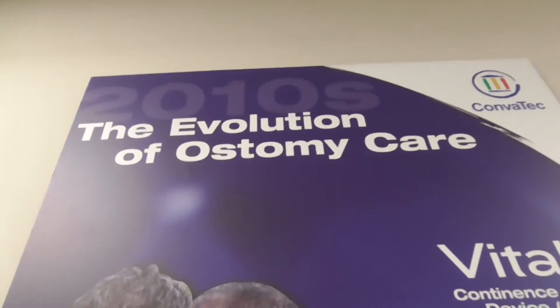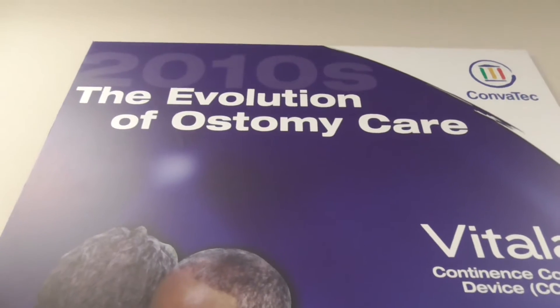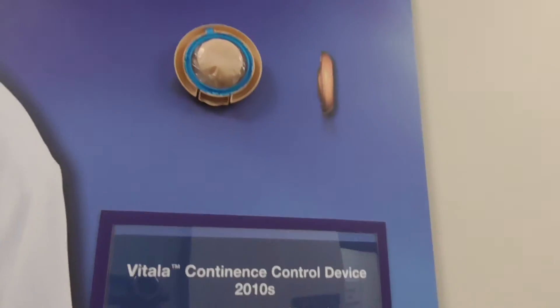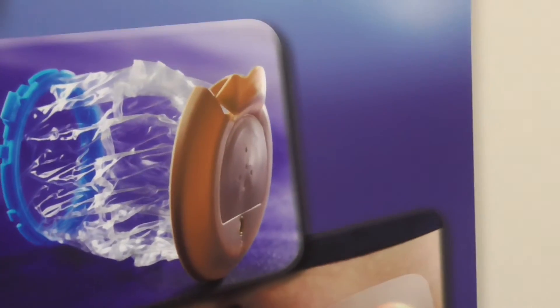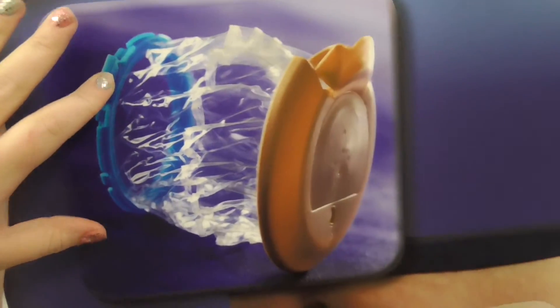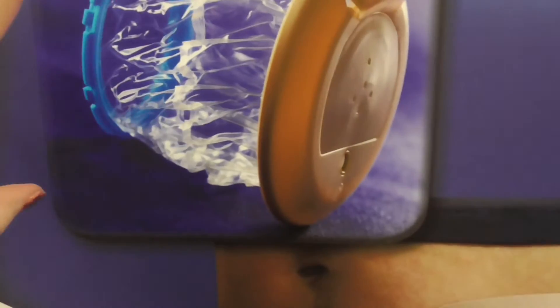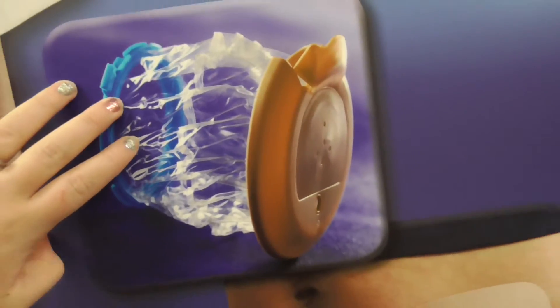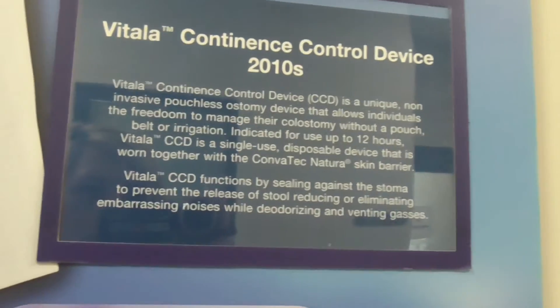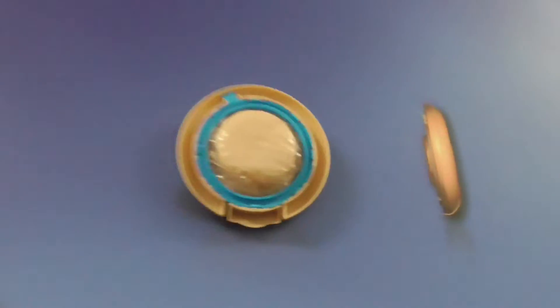This is something that was never put on the market and will never be on the market right now, which is a shame because it's a great idea. Basically that's what it would look like - this part would be on your skin towards your skin, that would not attach to a barrier. It would expand if you needed it to for waste, and it would eliminate noises, deodorizing, venting gases. It would have been - gosh, what a great product. Maybe one day that could happen.